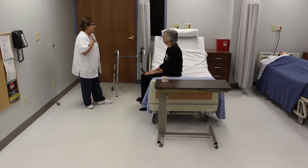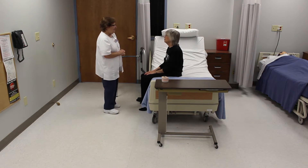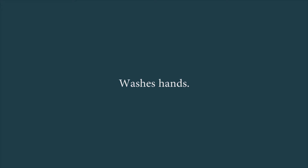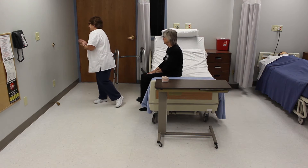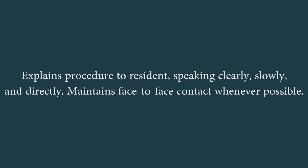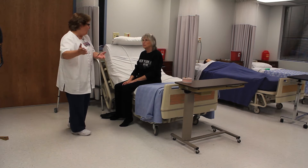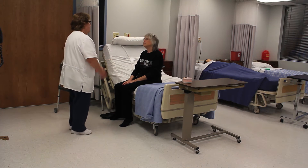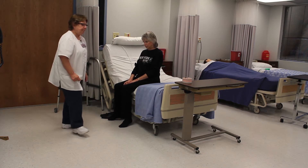Identify self by name. Identify resident by name. Washes hands. Explains procedure to the resident speaking clearly, slowly and directly. Maintains face-to-face contact whenever possible.